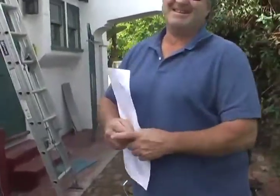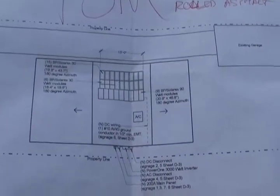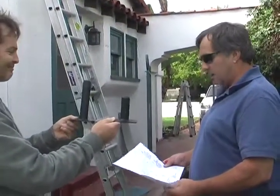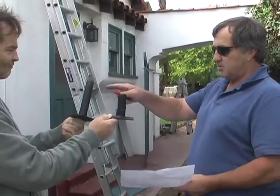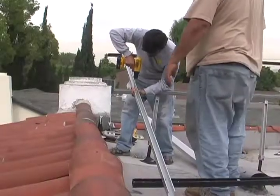That piece of paper is the important thing — that's the roof layout showing where all the solar panels will go. Mike, the solar guy, is supposed to call back to confirm exactly what the tilt is going to be. And if the standoff isn't tall enough, they have extensions.